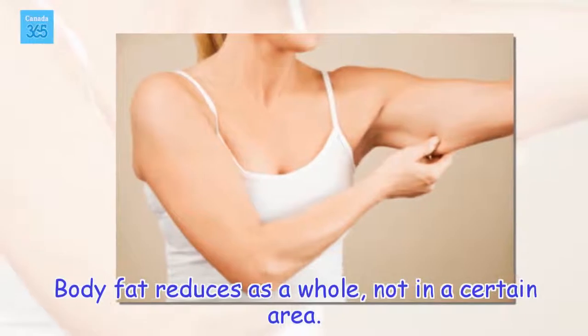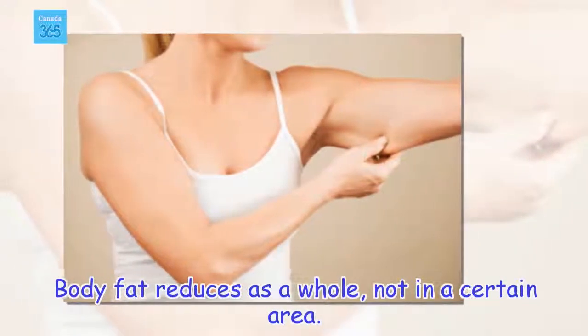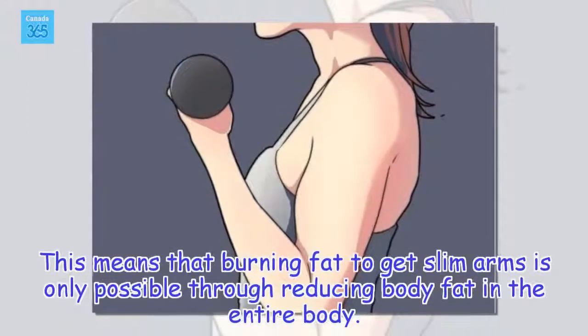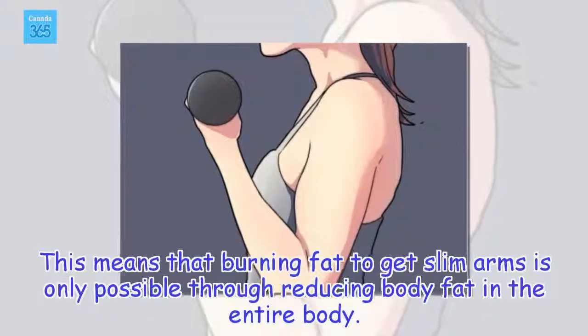Body fat reduces as a whole, not in a certain area. This means that burning fat to get slim arms is only possible through reducing body fat in the entire body.